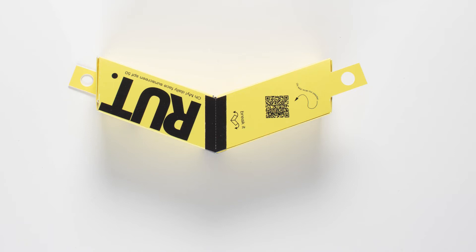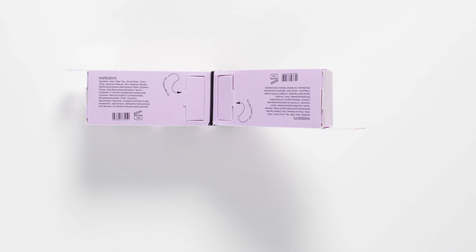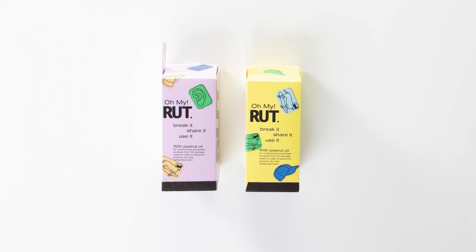Regarding sustainability, we looked at ways to enhance circular use. The separate compartments function as a trash can, making it easy to put away remains from the empty single units. This way, we give the target group what they ask for regarding transparency and meet today's high standards in recycling for the environment of tomorrow. Single dosage packaging for the sunscreen with the exact amount needed equals zero product waste.